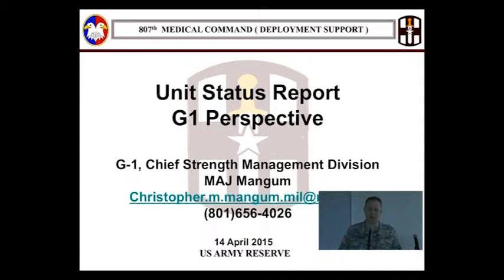The 807th HHC actually has three USRs, so Captain Warburton, our HHC commander, gets to do three USRs — well, not every month necessarily, but at least once a quarter.